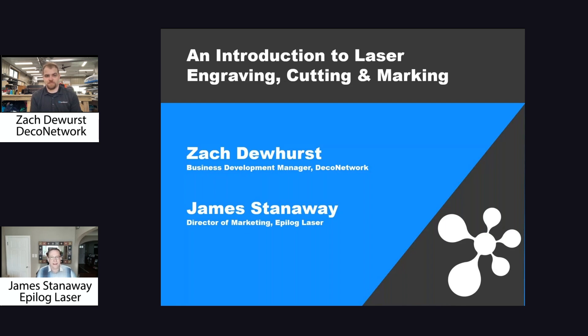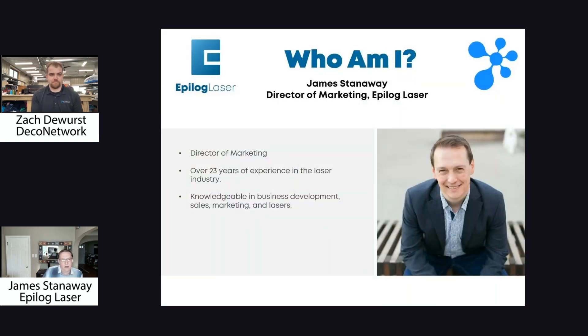Lasers are so exciting, so I love talking about them. I am the Director of Marketing at Epilog. I've actually been there since 2001 — came in when the company was really small and have enjoyed watching it grow over the years. It's been a lot of fun to see how we've been able to take this technology, originally designed more for the awards industry, and bring it to so many different industries doing really exciting things. Every time I talk to customers, it's something different they're doing.